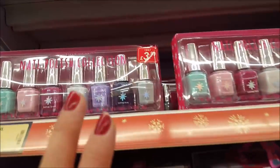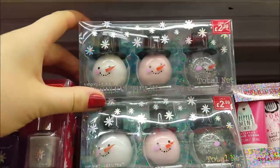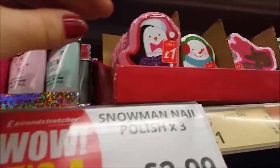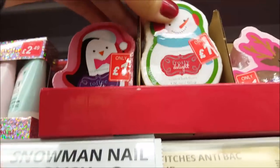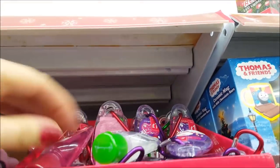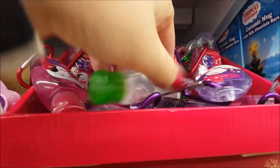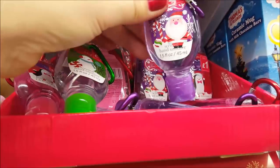Moving on to gift sets — there are some nail polish sets, including little snowman nail polish sets which are really cute for little kids. They've also got some little bath bombs in flavours like toffee apple, frosty delight, and strawberry frosting. There are also some hand gels — good for kids to clip to their school bag.